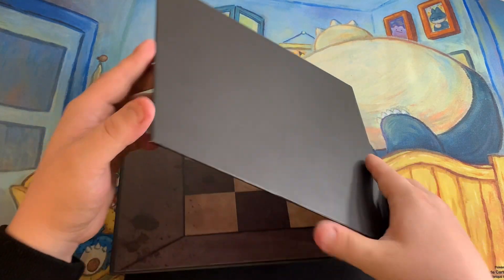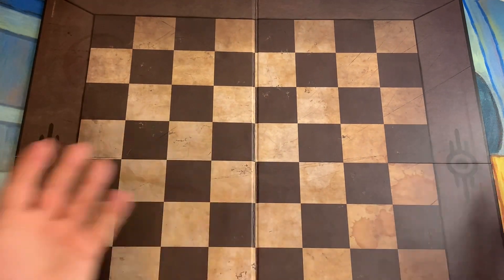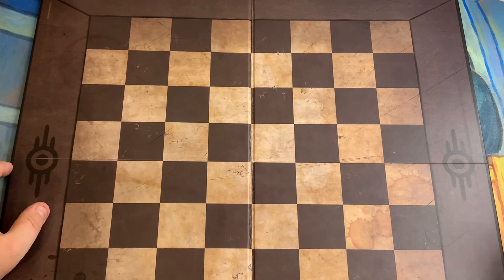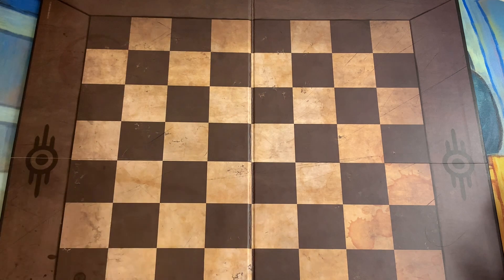And let me show you guys the actual chess board. Now it is a fold-out chess board, which you would expect from most chess sets. But if I'm being honest with you, I would have quite liked an actual wooden chess board. I know I'm being really sort of extendedly picky there, but this is good enough and this is really cool. And I like the aesthetic of it.